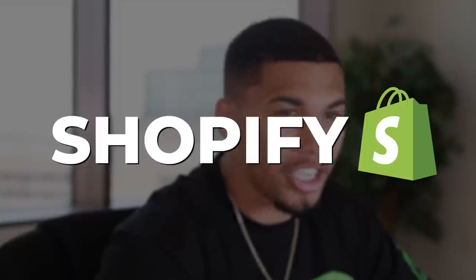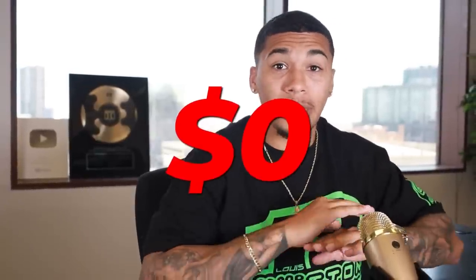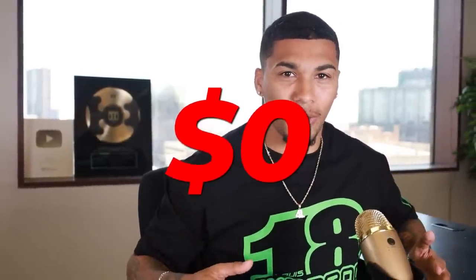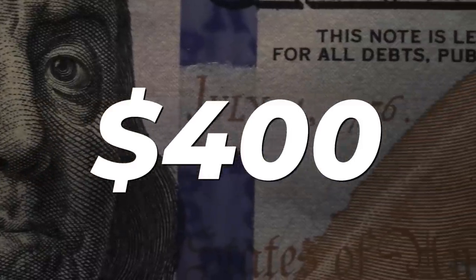For the next seven days, I'm on a mission to build a brand new Shopify dropshipping store in 2023. I'll be starting from zero, from nothing, with a completely new product. I'm taking it all away and starting from scratch with just $400 to see how far I can go in just seven days of starting a brand new store.